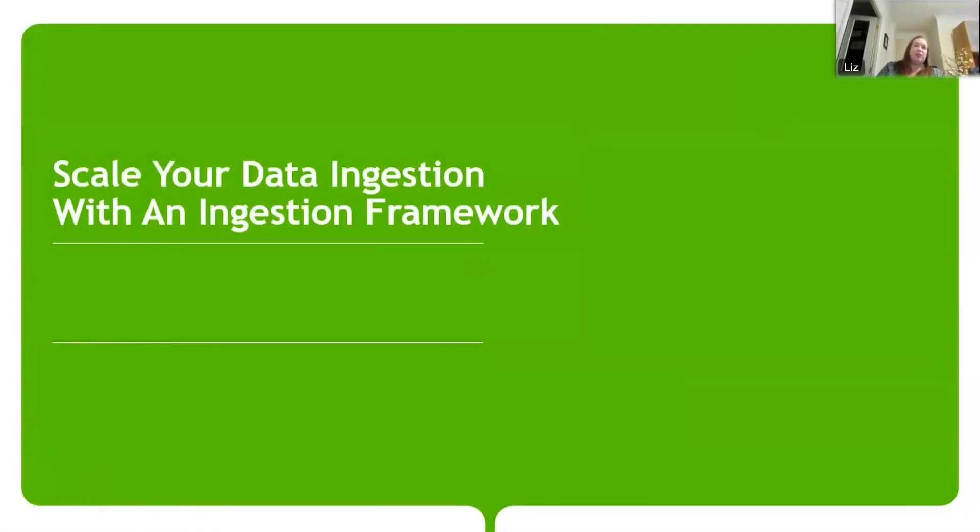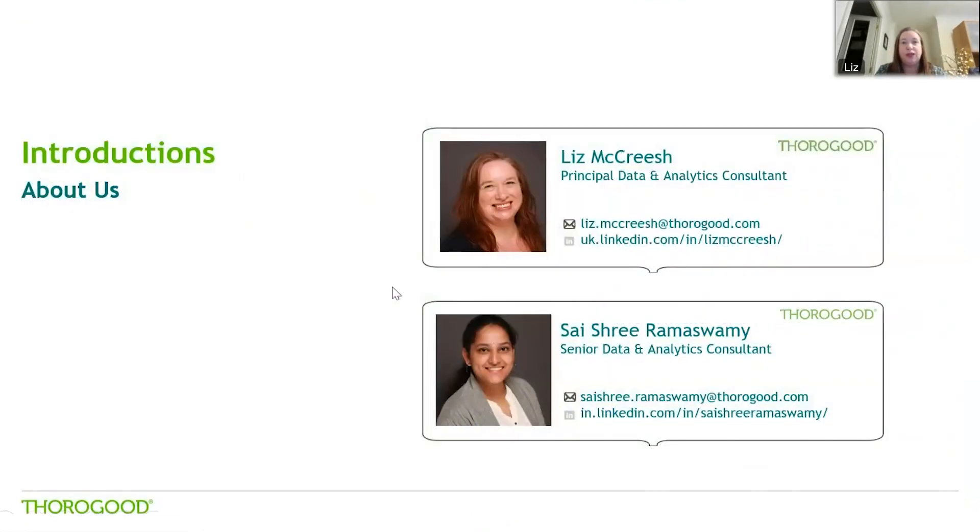Hi everyone, welcome to today's webinar which is about scaling your data ingestion using an ingestion framework. My name is Liz McReish and I'm joined today by my colleague Saishree Ramaswamy. We are data and analytics consultants at Thurgood. If you've got any questions about anything related to data and analytics, please feel free to reach out to either of us on email or via LinkedIn.